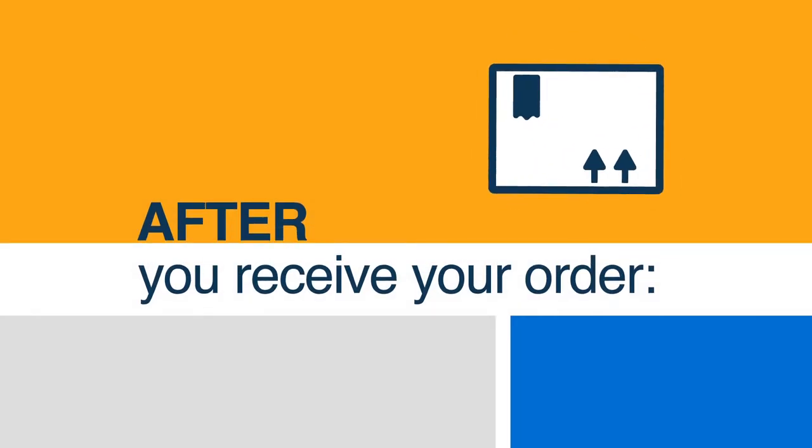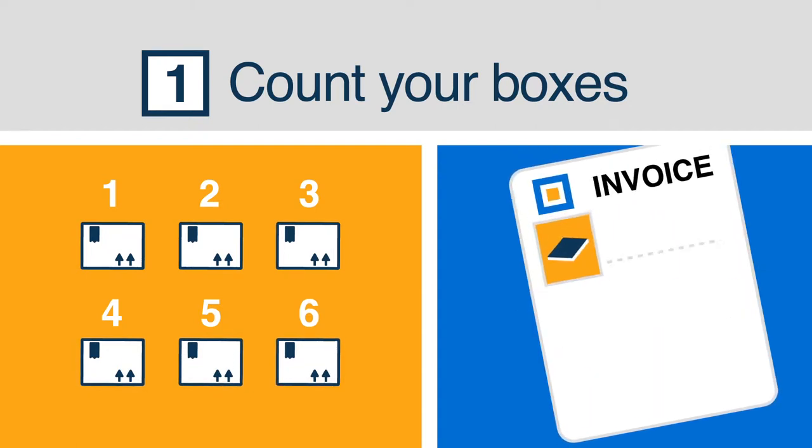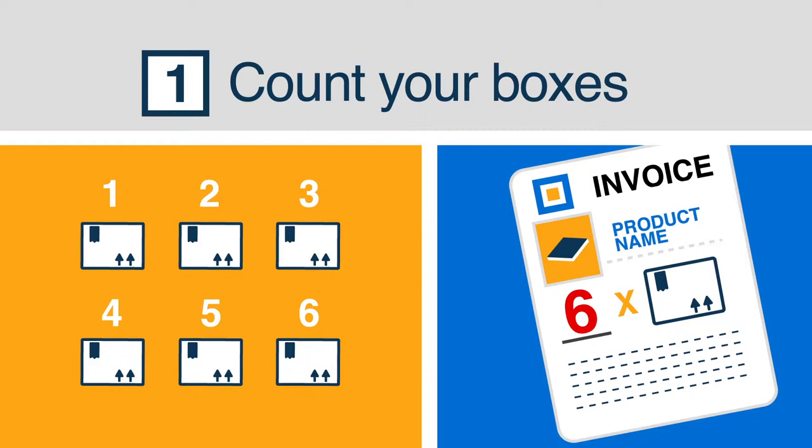After you receive your order, count your boxes. It seems obvious, but just make sure that the number of boxes you received matches the number on your invoice.